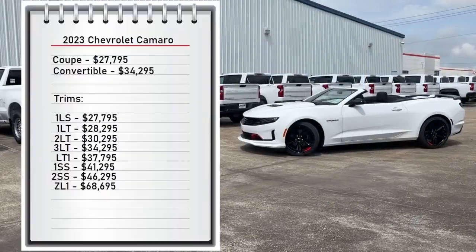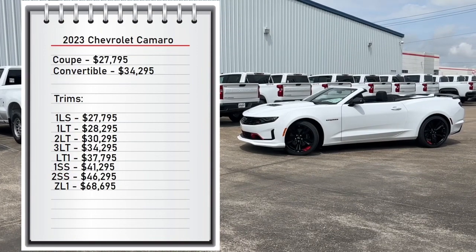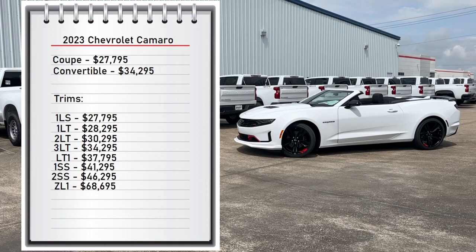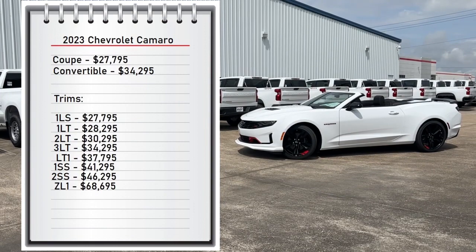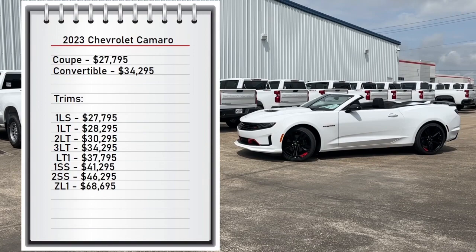First, let's start with pricing. The Camaro comes with two available body styles: the coupe starting at $27,795 and the convertible starting at $34,295. It comes with eight available trims, from the base 1LS at $27,795 all the way up to $68,695 for the ZL1 trim.